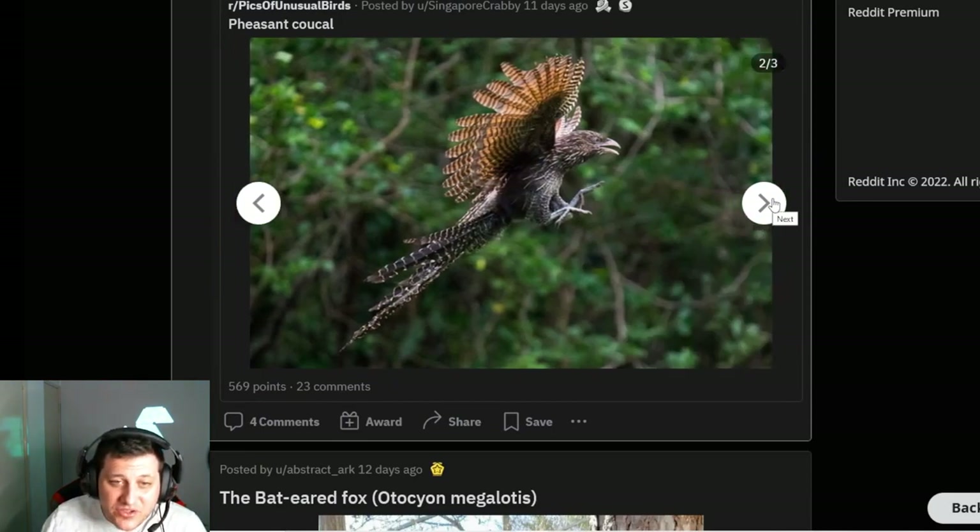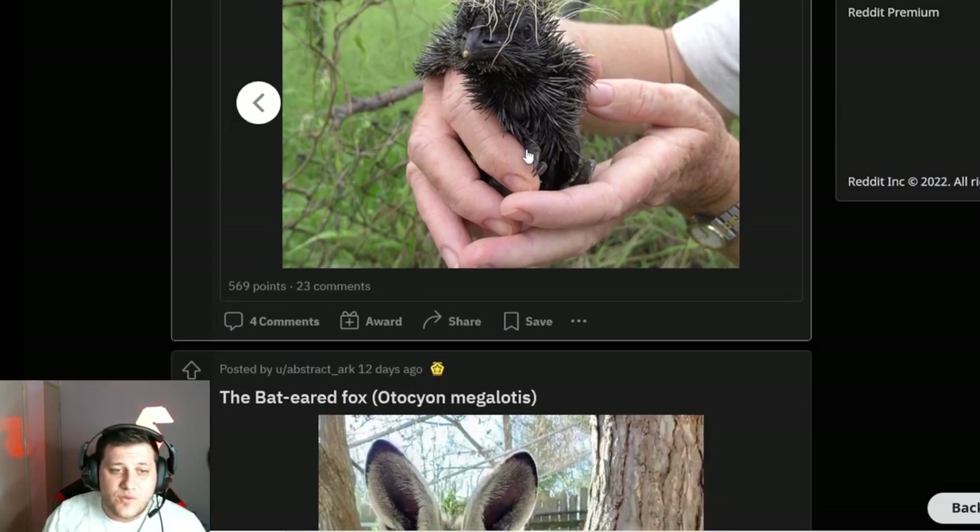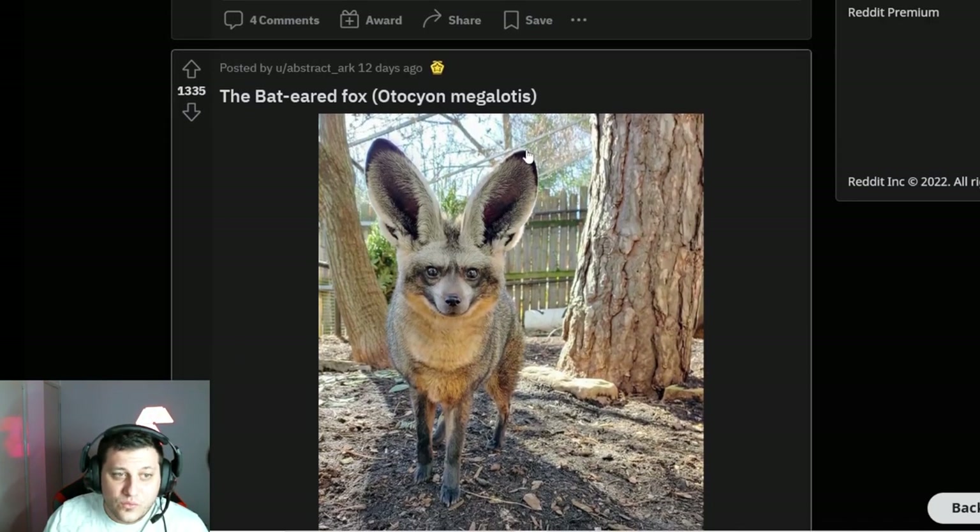Pheasant — again a bird. Let's look at the pictures. It looks like a badass bird. It looks like a sea urchin crossed with a bird — it's got all this stuff stuck in its head. Wow, okay, yeah, cool.